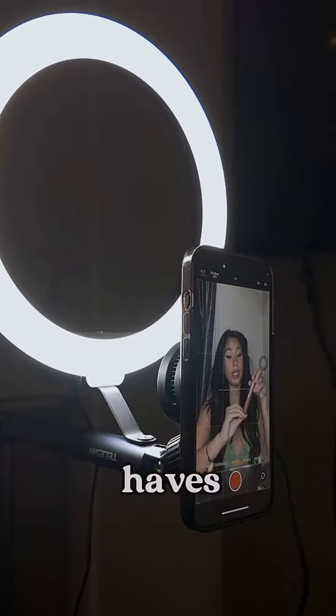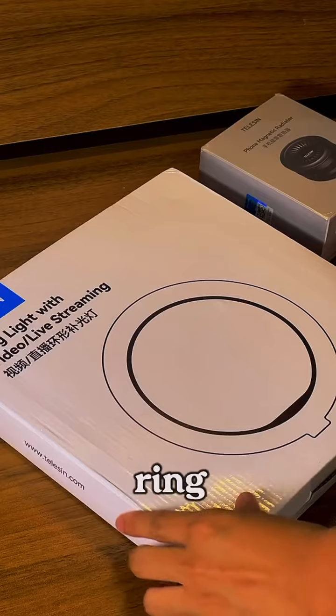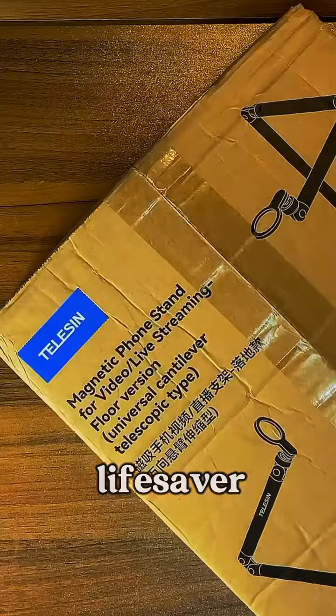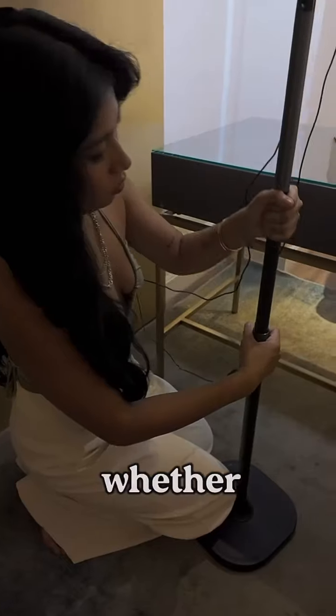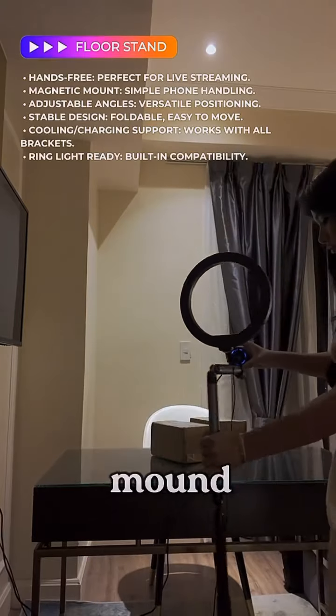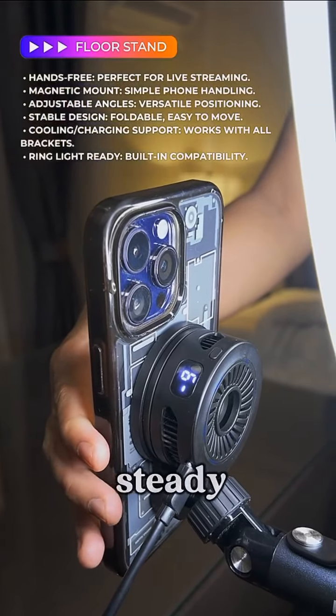Sharing with you my latest must-haves when creating content: the Telecin magnetic floor stand, ring light, and phone radiator. The floor stand is a lifesaver — no clamps, no fuss. It's so versatile and easy to adjust whether I'm filming a tutorial or doing lives. The magnetic mount securely holds my phone in place so I can trust it to stay steady.